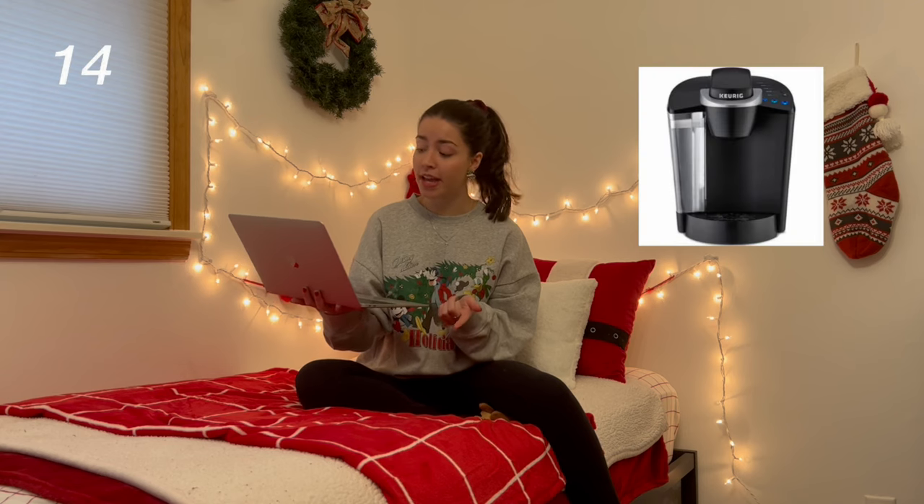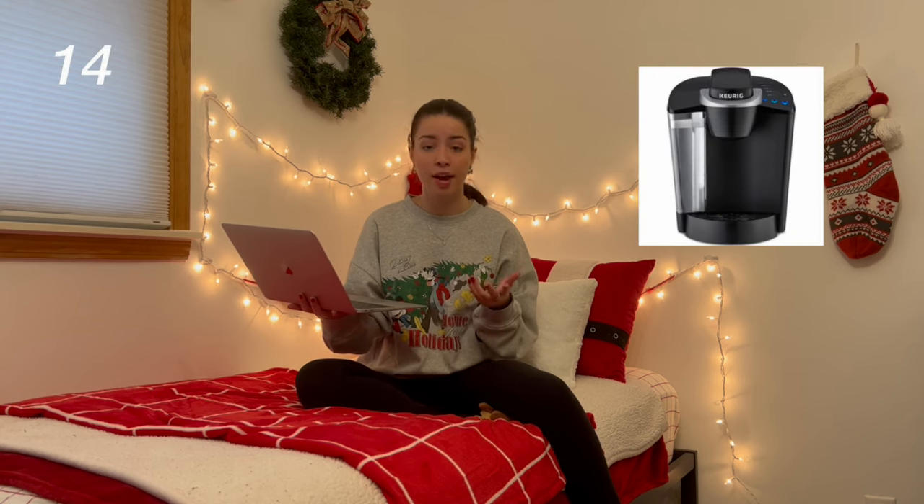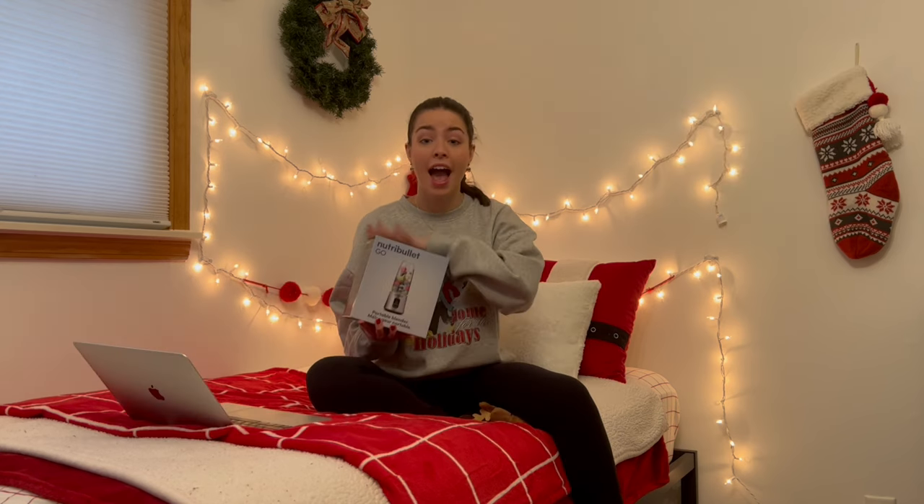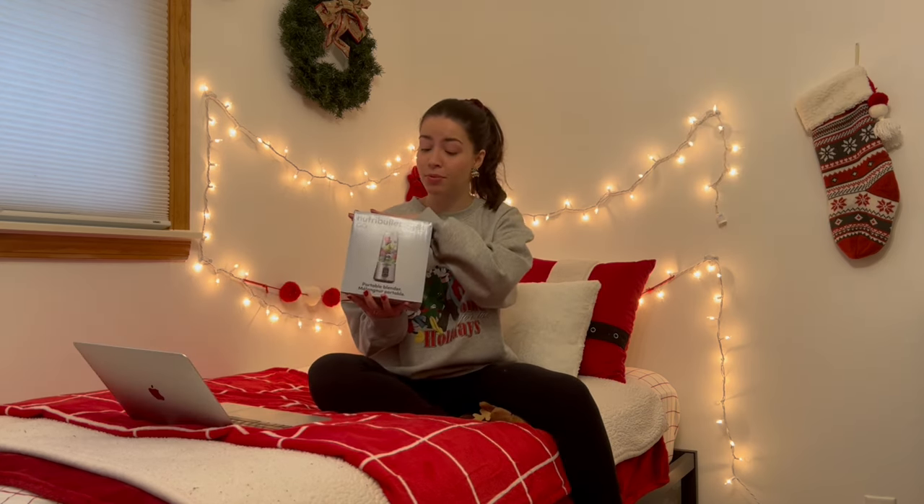First I have a coffee maker, like a new Keurig or a Nespresso, a blender like the Ninja or the Nutribullet. I recently got my mini Nutribullet at Marshalls for 20 bucks. I haven't even taken it out of the box yet, but this is such a great gift idea.